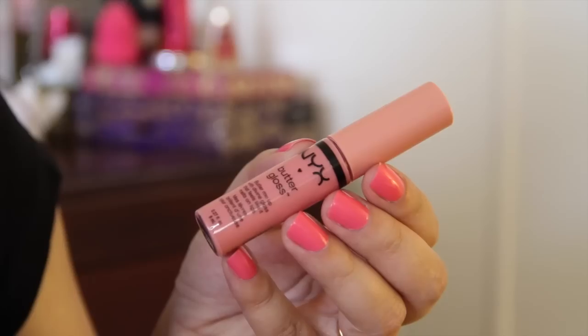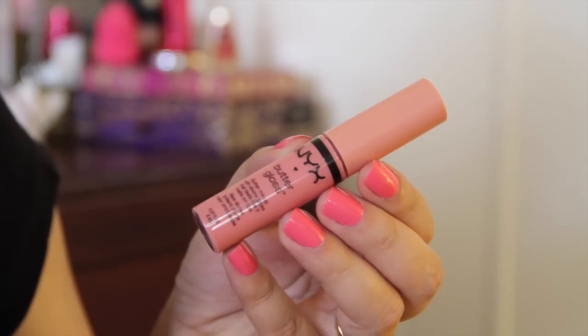Next I have this NYX Butter Gloss in Creme Brulee. I only have two other butter glosses — Strawberry Parfait and Peaches and Cream. This one is such a really nice nude shade, so I can't wait to wear this one.